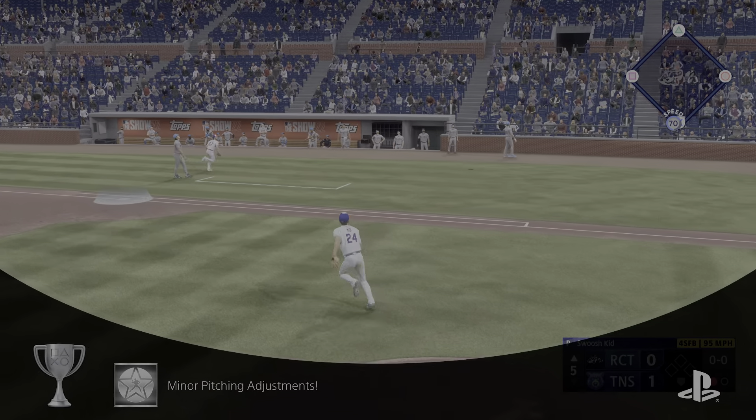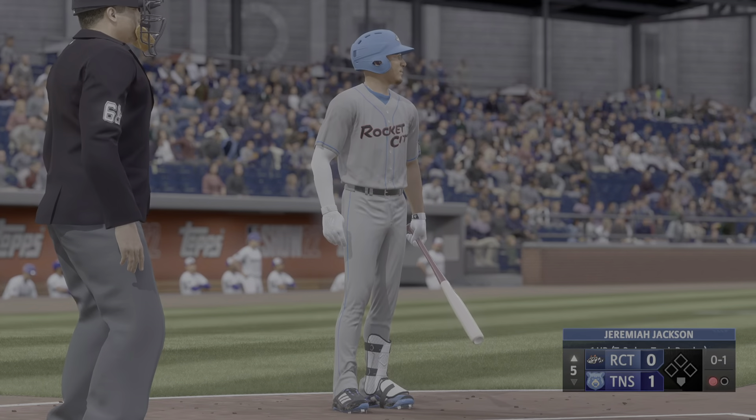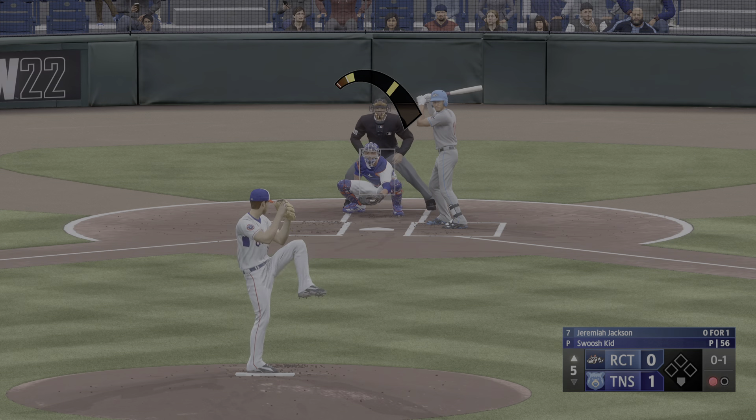That one fouled off. Well, on the mound, very efficient — able to produce an outcome it seems like within the third or fourth pitch of just about every at-bat.